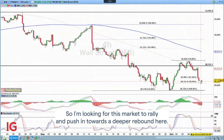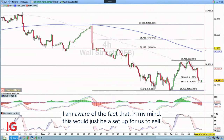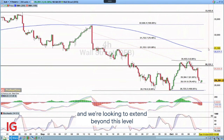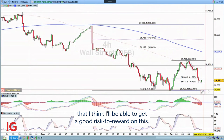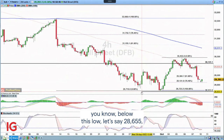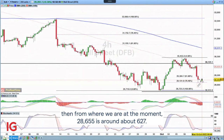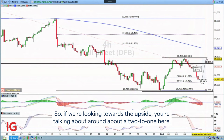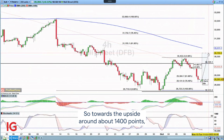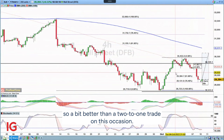So I'm looking for this market to rally and push in towards a deeper rebound. I am aware that in my mind this would just be a setup for us to sell — so this is a counter-trend move — but we've come into this nice deep retracement and I think I'll be able to get a good risk-to-reward on this. If I take my trade here and put my stop loss below this low at around 2.8655, that's around about 627 points of risk. Looking towards the upside, targeting around 3.0700 gives us around 1,400 points — so a bit better than a 2-to-1 trade on this occasion.